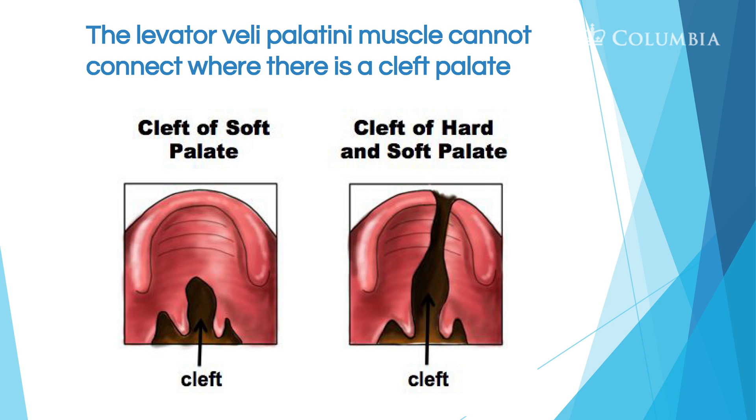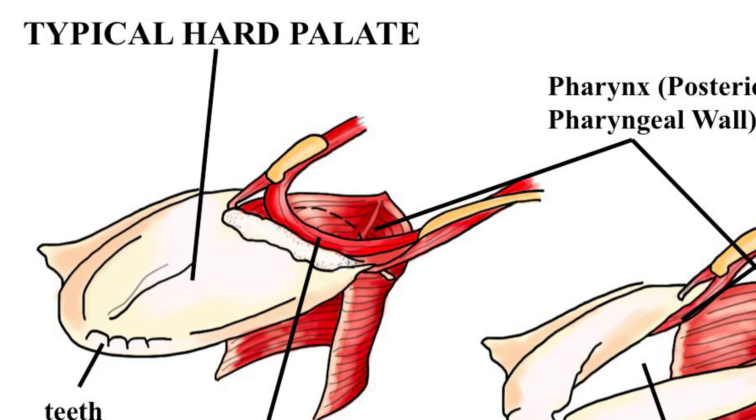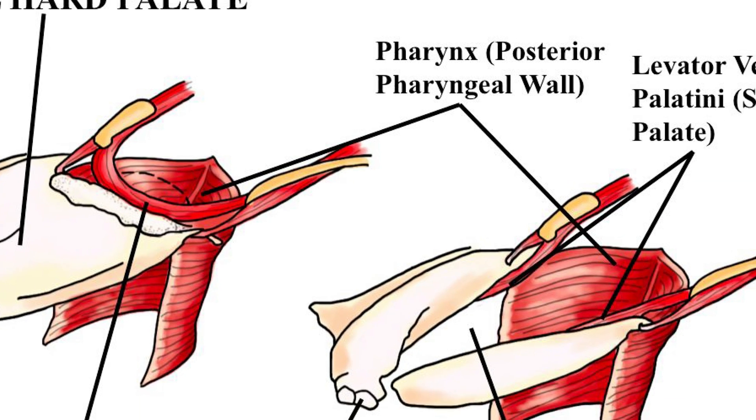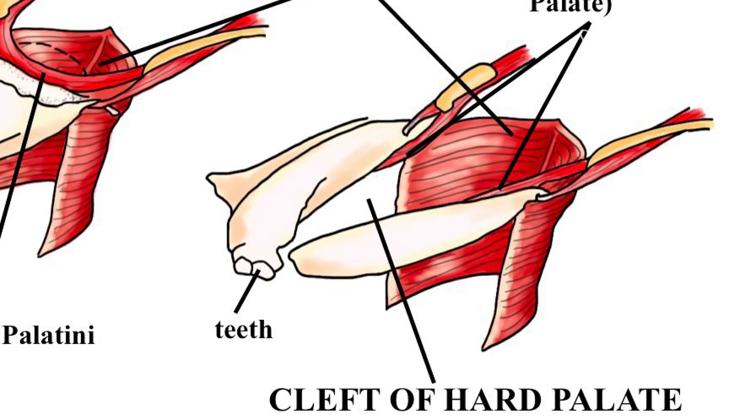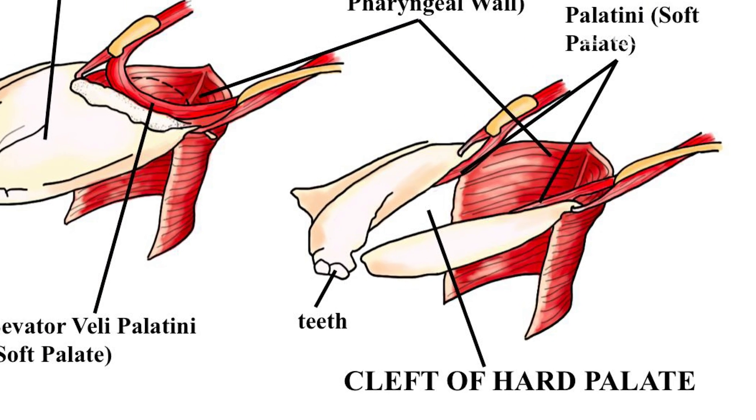The levator veli palatini is responsible for moving the velum upward and back — it moves like a sling, up and back. With a child with a cleft palate, the sling didn't fuse, so it's open, and the child won't have the proper movement needed to achieve velopharyngeal closure. In the pictures shown, you can see the levator veli palatini is present but not in that sling position — it's sort of like it's cut.